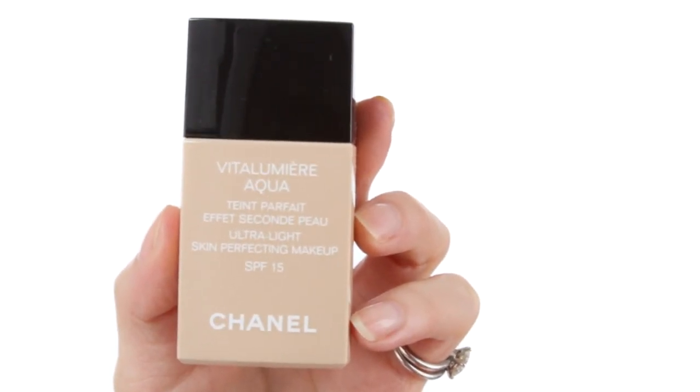I'm going to start with Chanel's Vita Lumiere Aqua, and this has probably only been out for about 18 months but it has become one of my favourites. The reason being is that it's very, very light. It is a silicone-in-water formulation so it's quite thin. It needs a good shake-up before you apply it, and I like to apply it with fingers.